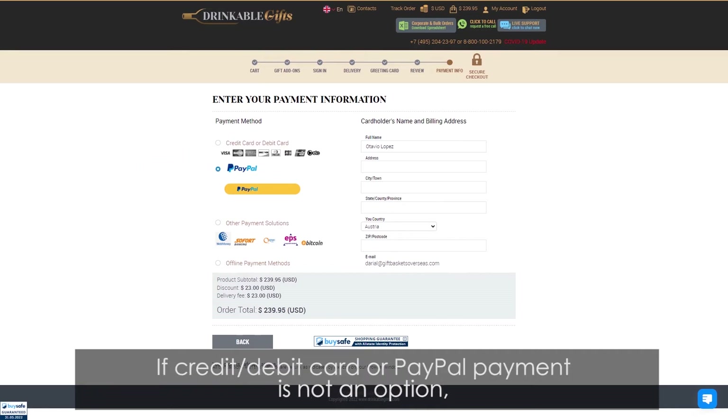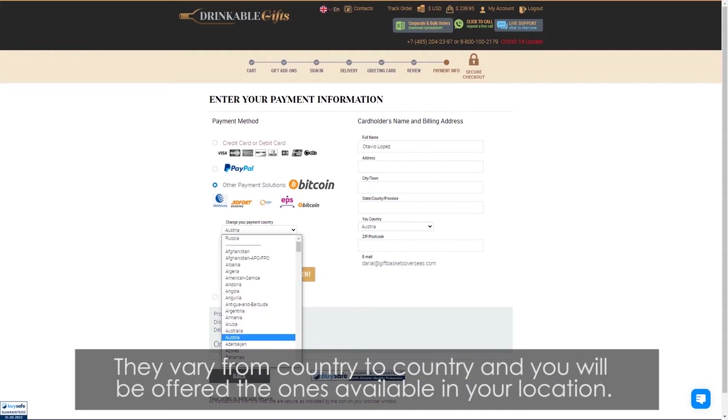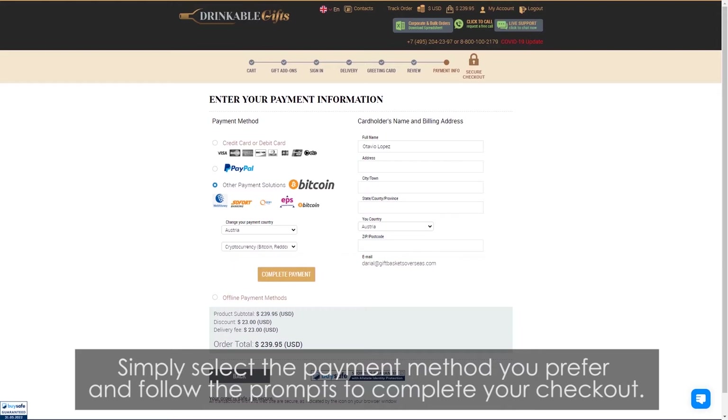If credit or debit card or PayPal payments are not an option, then we suggest choosing one of the available local online payment methods. They vary from country to country and you will be offered the ones available in your location. Simply select the payment method you prefer and follow the prompts to complete your checkout.